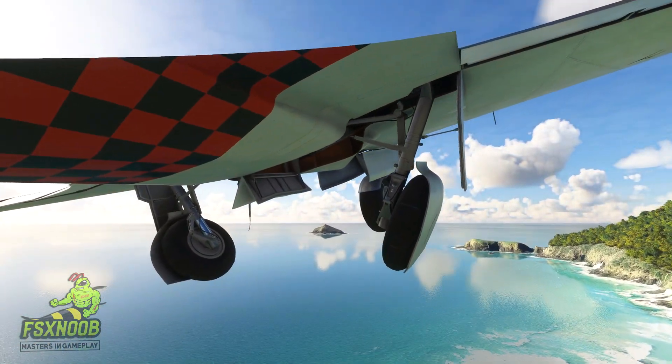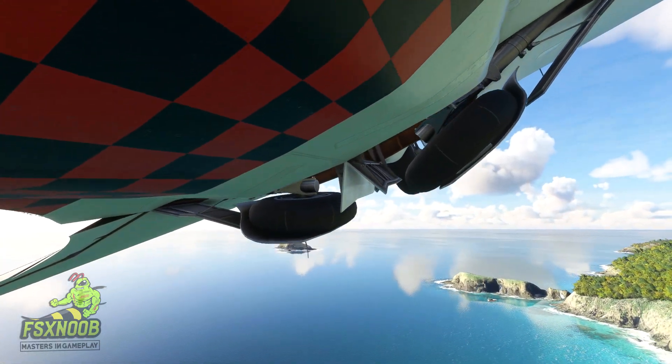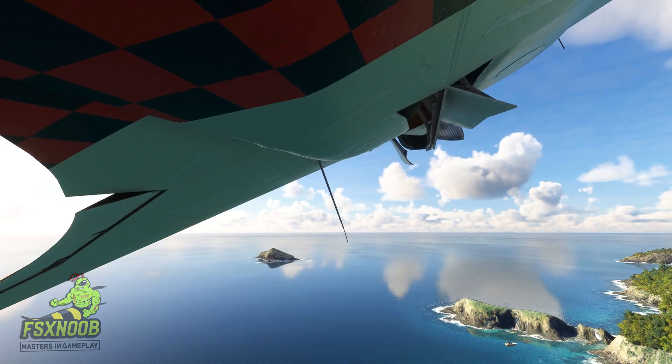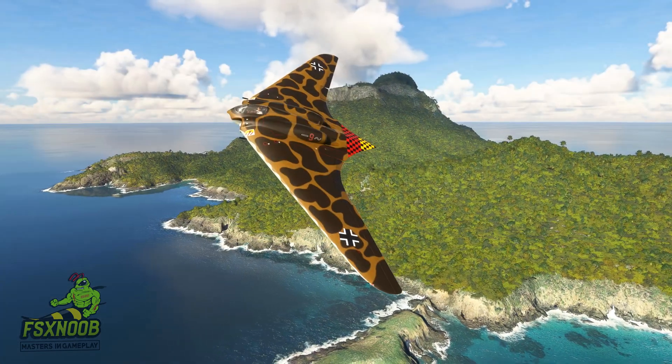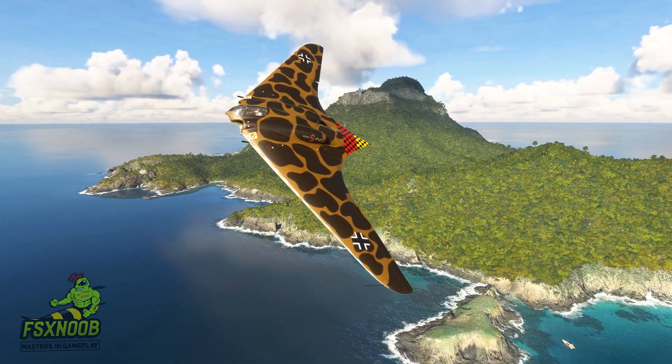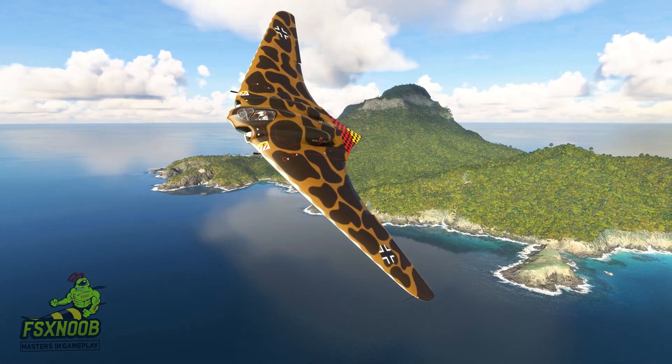The first prototype, known as the Ho V-1, started off as an unpowered glider, which was key in proving that the flying wing design could actually work. Then the second prototype, the Ho V-2, added those jet engines and took to the skies for its first flight in 1944.